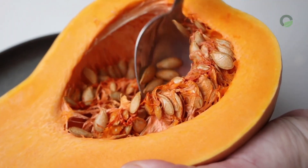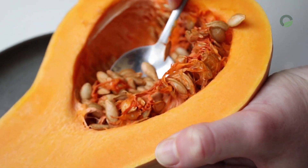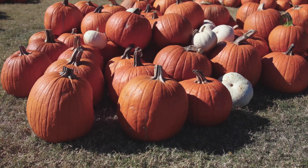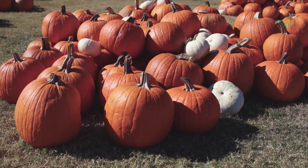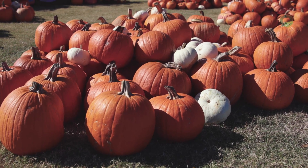2nd approach: peel the pumpkin and cook until it becomes a porridge. Spread the completely mashed pumpkin on your hands, starting from your shoulders. Then wrap in a warm towel. Apply the porridge while it is still warm.